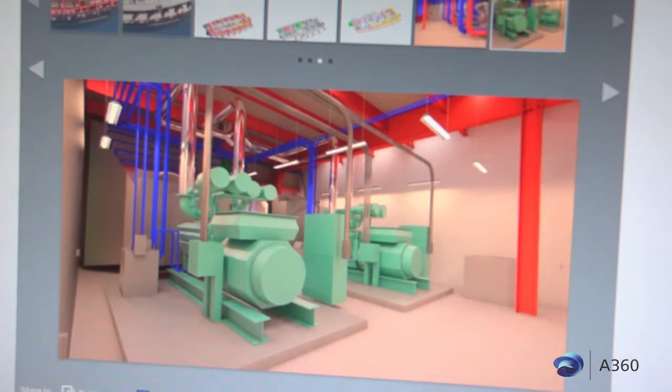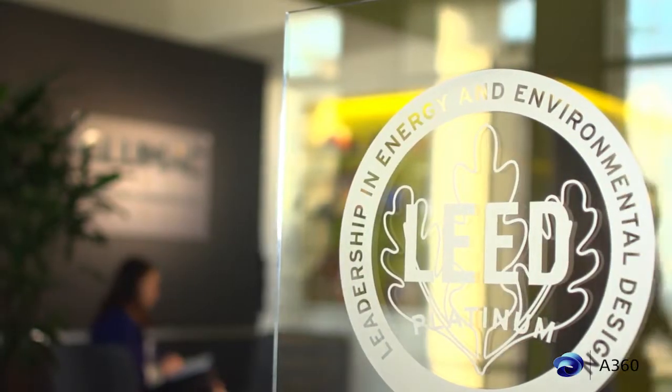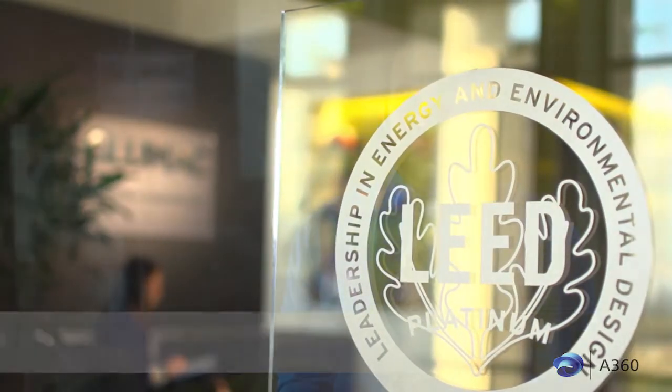Glumac is a consulting engineering firm and our core business is mechanical, electrical, and plumbing engineering, but about 20 years ago we decided to focus on sustainable design. Our real key focus and core value is green buildings that work — buildings that are actually achieving the performance we set out to achieve.